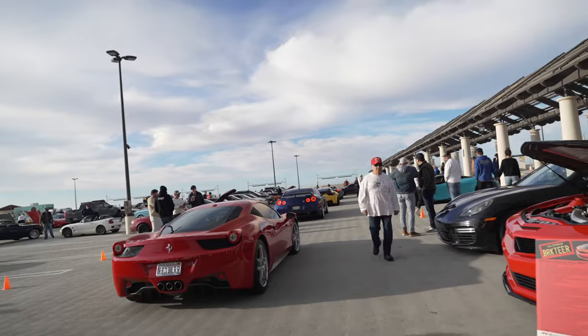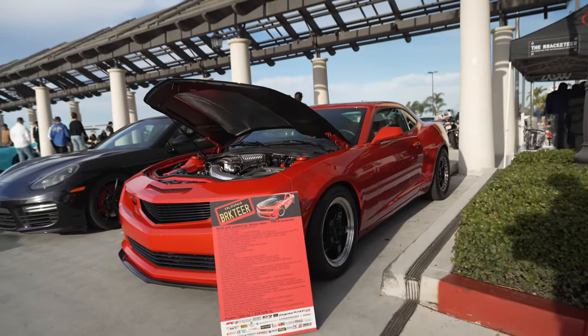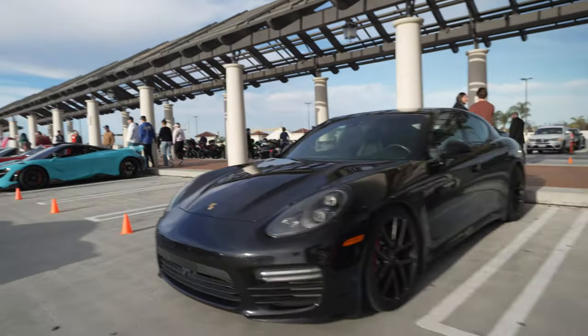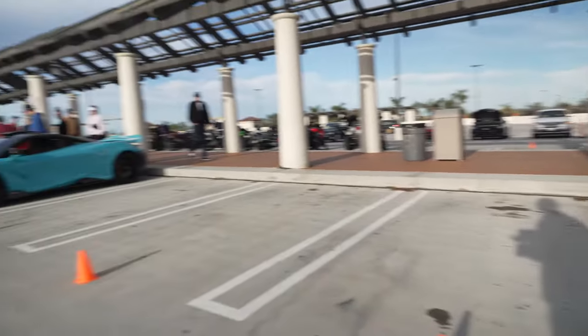Quite a lineup to get into Supercar Road. We'll begin here at the car of Simon, the founder of South OC Cars and Coffee. And there's his son James's Porsche Panamera. This spot here is being reserved for some very special supercar or hypercar that I guess will show up a little later.